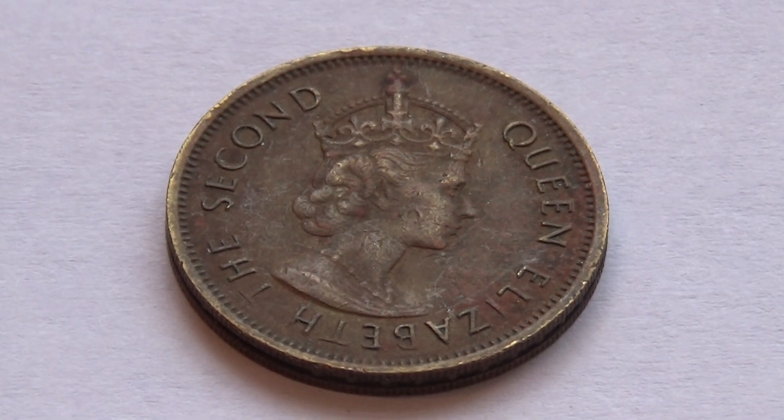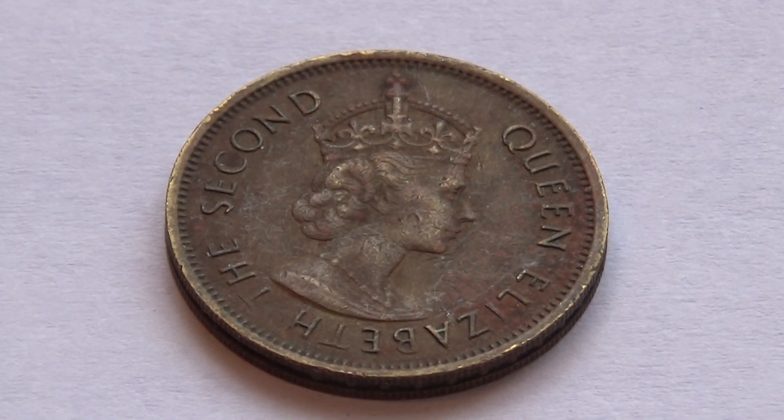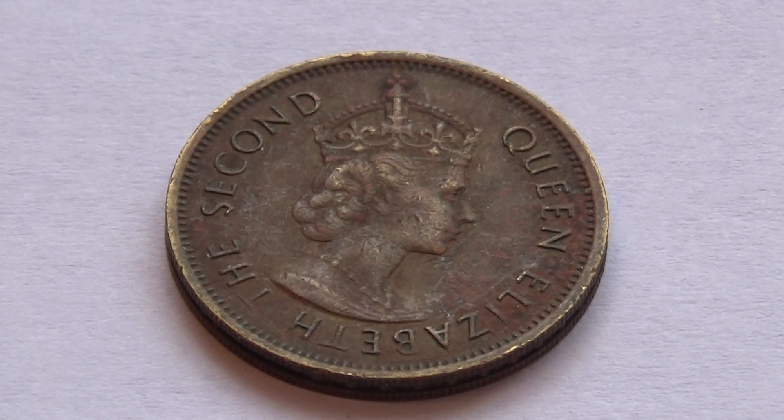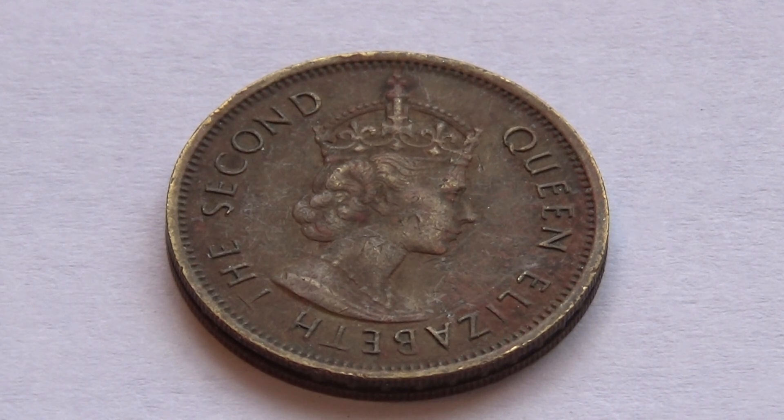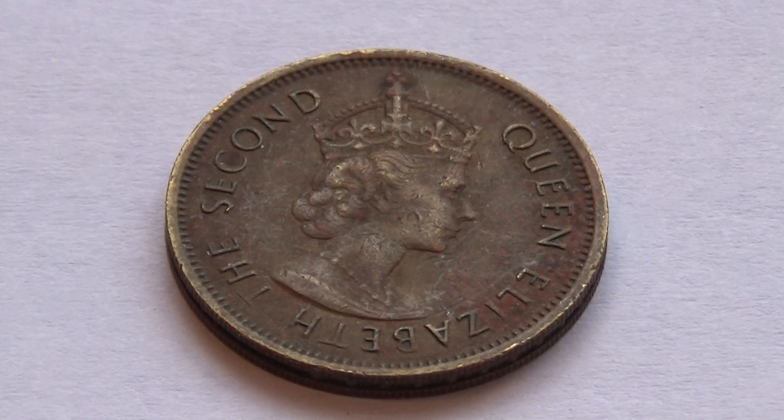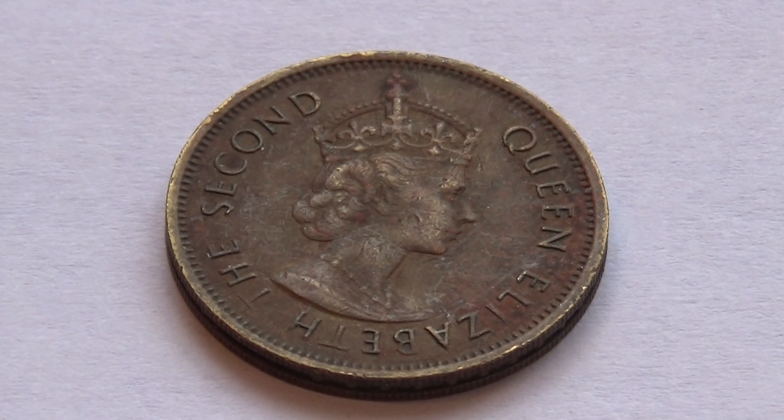Here we have a Queen Elizabeth coin — it says 'the Second,' not just the numeral, but the words 'the Second.' This coin is a Hong Kong coin. Queen Elizabeth the Second, in words, not numeral numbers, and this is 1964.